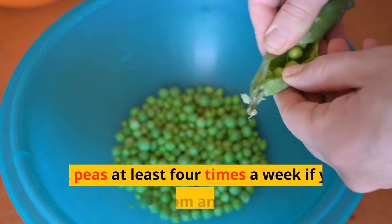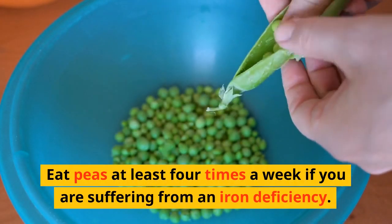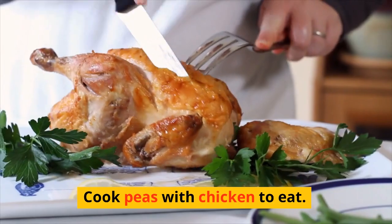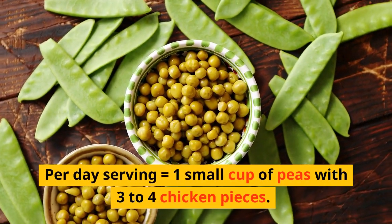Peas: eat peas at least 4 times a week if you are suffering from iron deficiency. Peas are rich in iron and a great food source for anemic patients. Cook peas with chicken to eat them. The recommended part-day serving is 1 small cup of peas with 3 to 4 pieces of chicken.